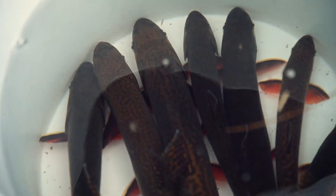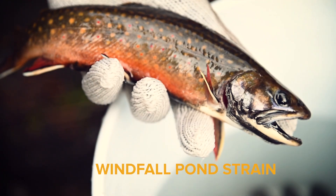In New York, there are three original, or heritage, strains of brook trout that DEC actively manages and stocks in the Adirondack Park. Today, staff are collecting the Windfall Pond strain.